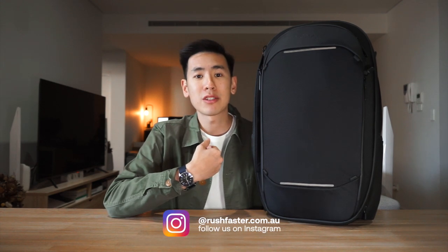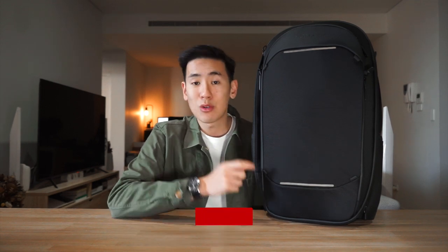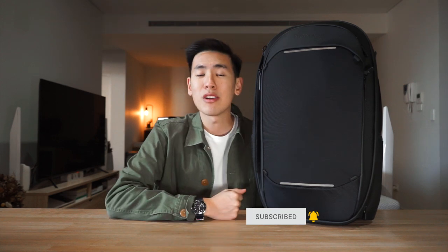If you're new to the channel, I'm Ed from Rush Faster and we do guides and walkthroughs to bring you better gear and better ways to carry. So if you like what you see, please consider subscribing and also hitting that little bell. Let's dive in and check out the Nomadic Navigator Travel Backpack 32-Liter.